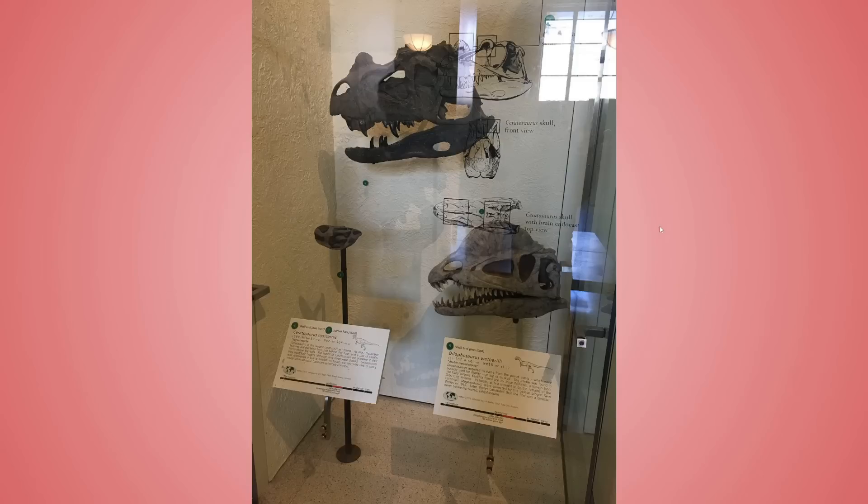Two dinosaurs I absolutely love: Ceratosaurus and Dilophosaurus. Let's start with Dilophosaurus. This is an outdated version of the skull. Fossils and bones don't come in neatly packaged, organized specimens like you see in casts and models — they're fragmentary and broken, and you have to figure out how the pieces fit together, which can give a distorted view of an animal. That's kind of what we have here with this older Dilophosaurus skull.